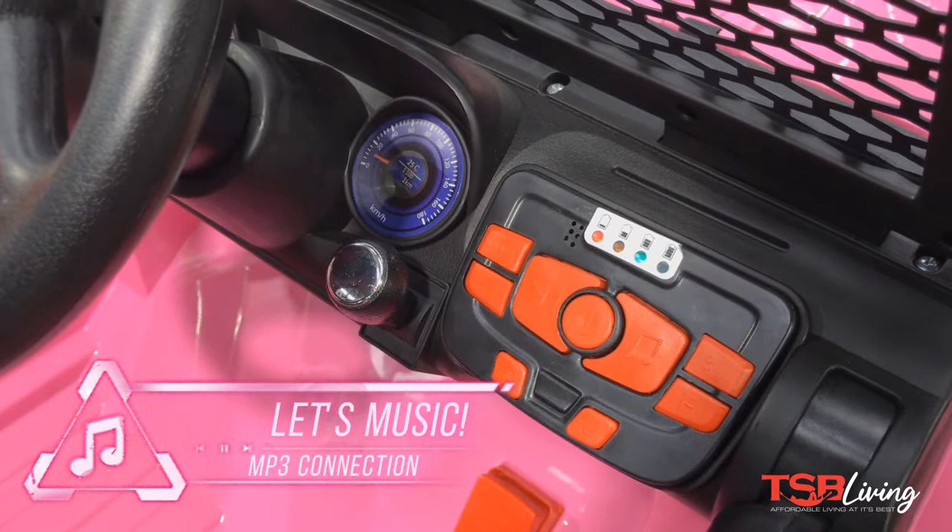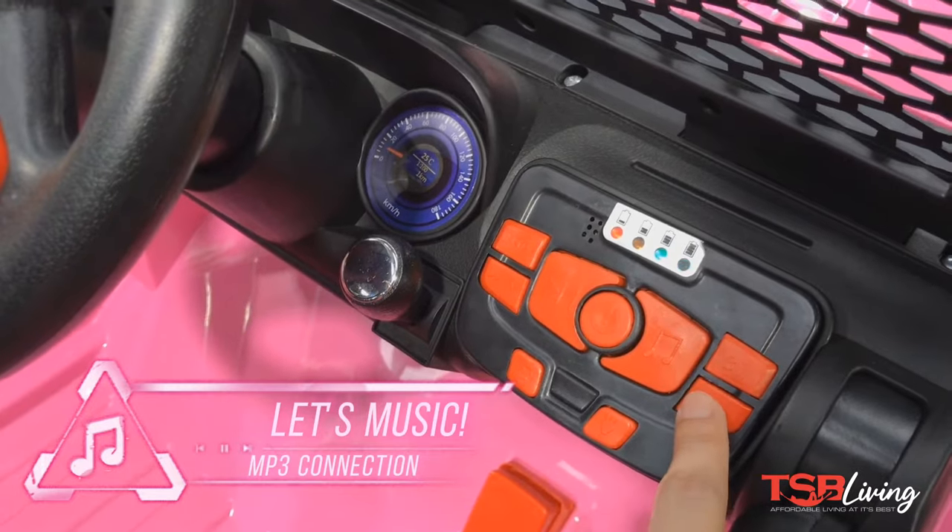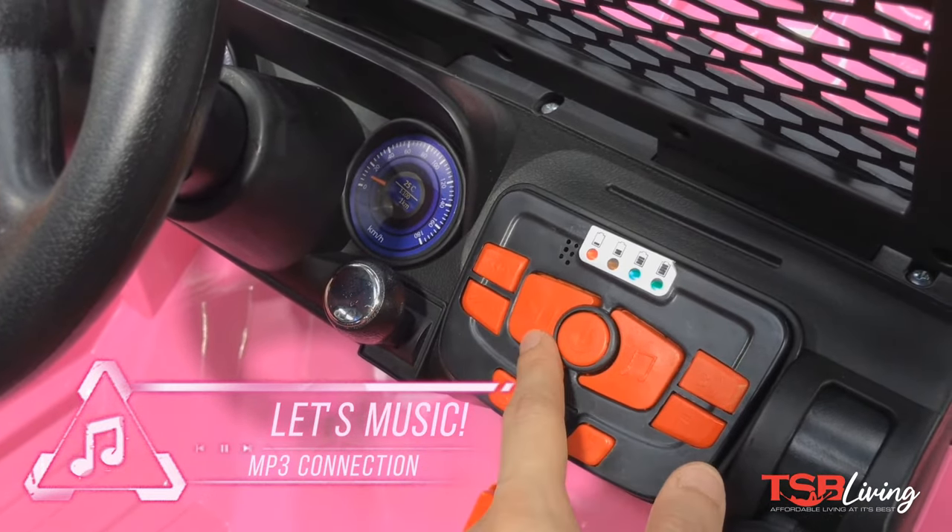This ride-on features dual opening doors, a suspension system, working headlights and lightbar, and even music.